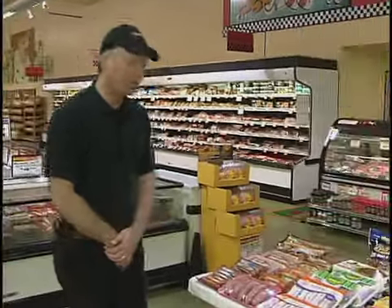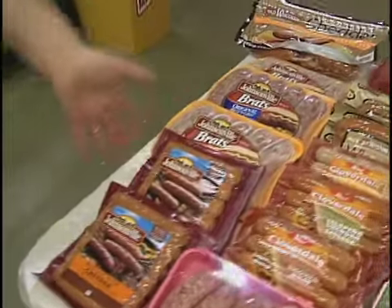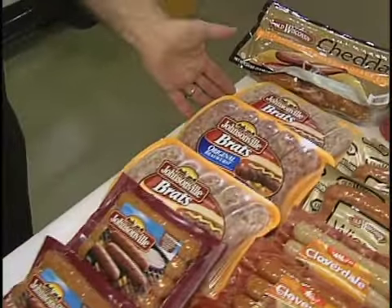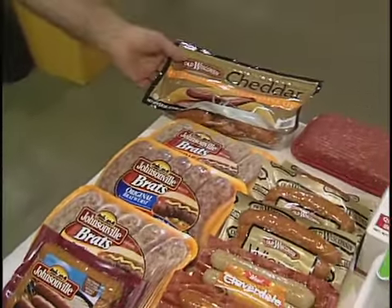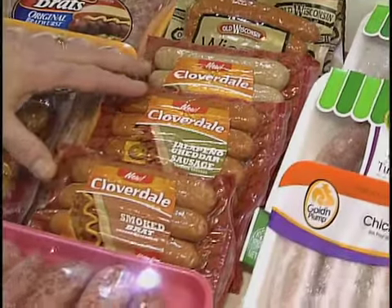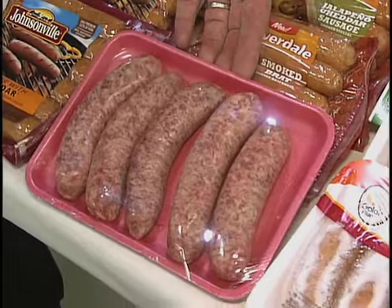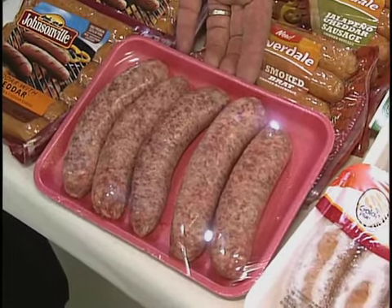We'd like to start out with our brats, which are very popular when our weather gets nicer. We have your Johnsonville line — your fully cooked product, your raw product, your old Wisconsin product. You have the family pack size, the smaller packages. You have your Cloverdale brats, which are new varieties. We also have our service case brats that we sell by each, every day, fresh and ready to go for the grill.